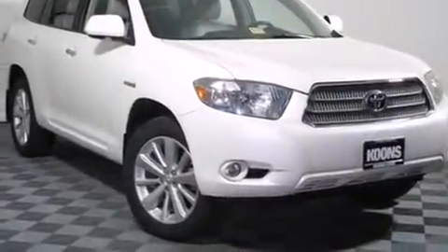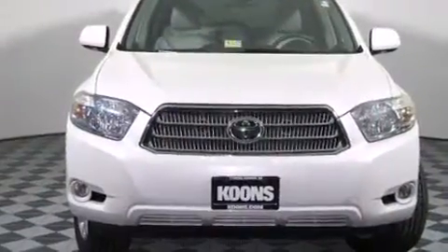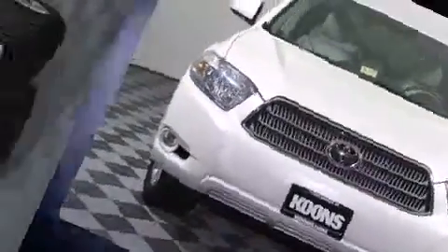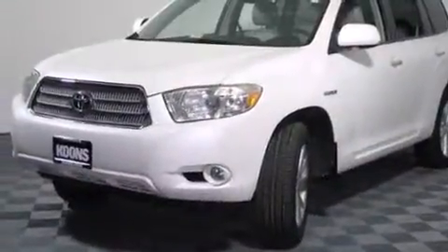Climb inside the 2010 Toyota Highlander Hybrid. Smooth gear shifts are achieved thanks to the 3.3-liter six-cylinder engine, and for added security, Dynamic Stability Control supplements the drivetrain.